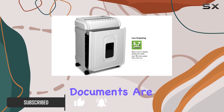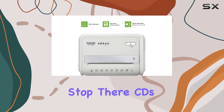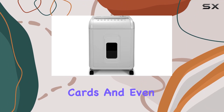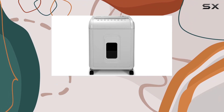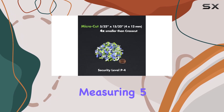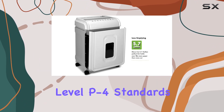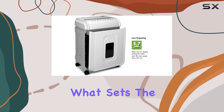Ensuring your sensitive documents are thoroughly destroyed, but it doesn't stop there. CDs, DVDs, credit cards, and even small paper clips are no match for its shredding prowess. The micro-cut action leaves your materials in tiny pieces measuring 5/32 by 15/32 inches, meeting security level P4 standards.